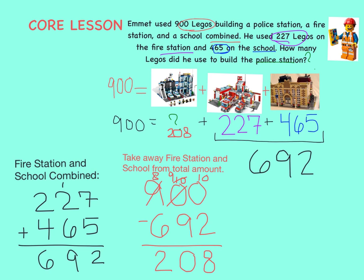Let's double check our work by seeing if these three numbers add up to give us our total, 900. 8 plus 7 plus 5 equals 20 — that means we have two 10's and zero 1's. 2 plus 0 plus 2 plus 6 equals 10 — that means we have one 10 and zero 1's.